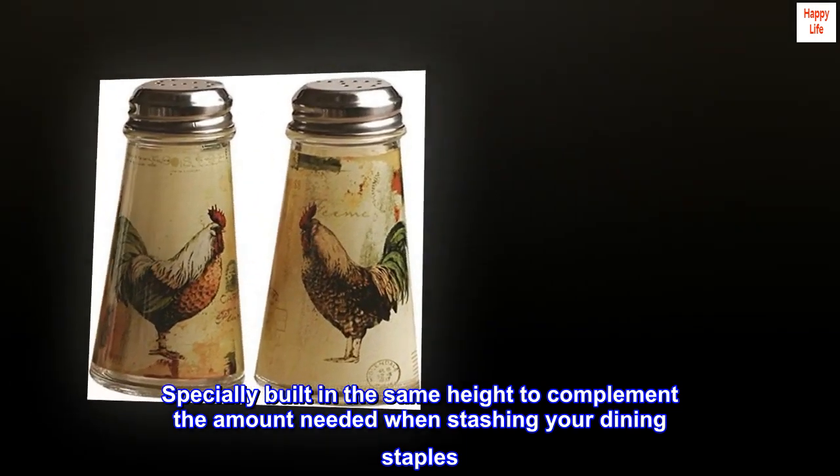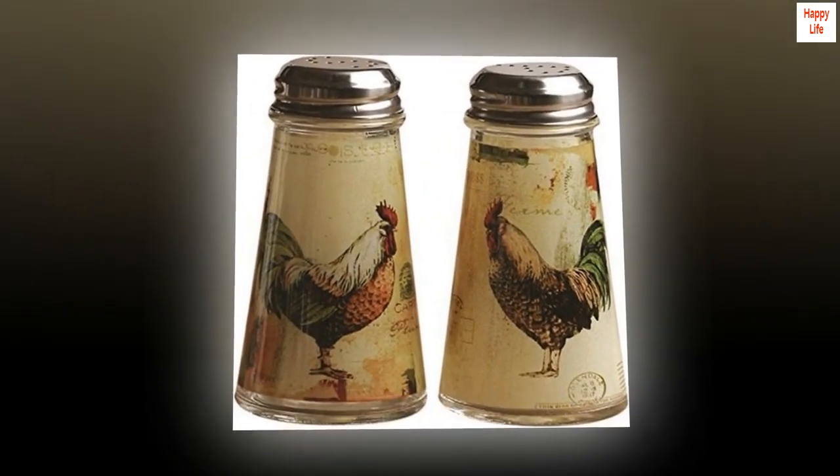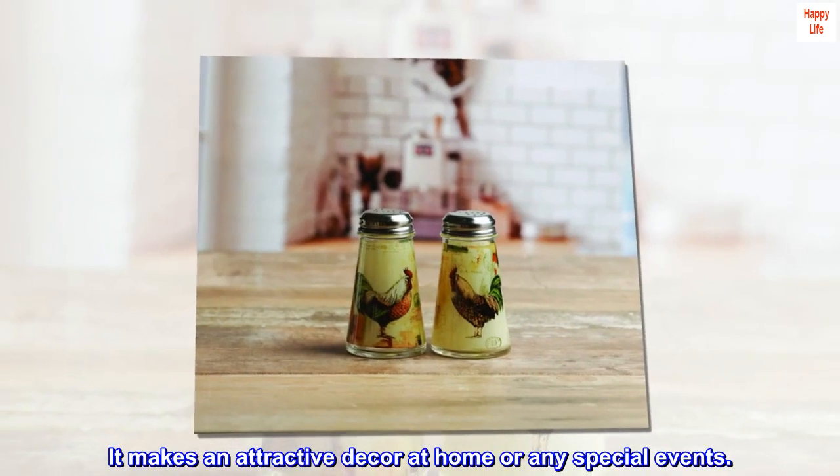Specially built at the same height to complement the amount needed when stashing your dining staples. Its color harmonizes with your copperware, creating a decent ambience in your space. It makes an attractive decor at home or any special events.